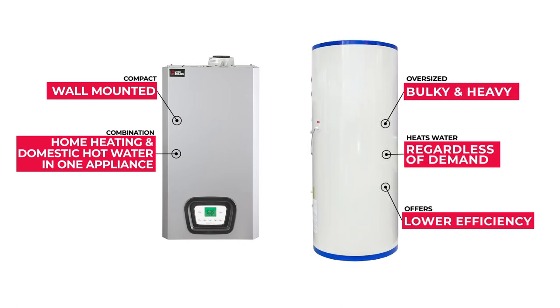According to the DOE, on-demand water heaters can save up to 24 percent over conventional storage tank water heaters. In fact, the ENERGY STAR rated MAC Condensing Boiler offers efficiency levels of 95 percent AFUE.